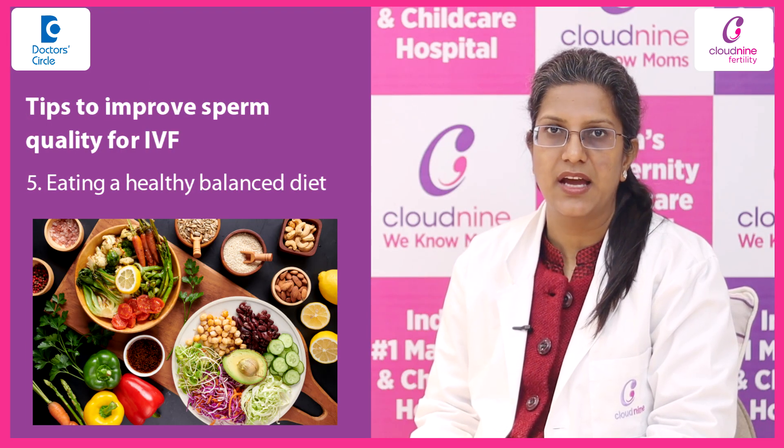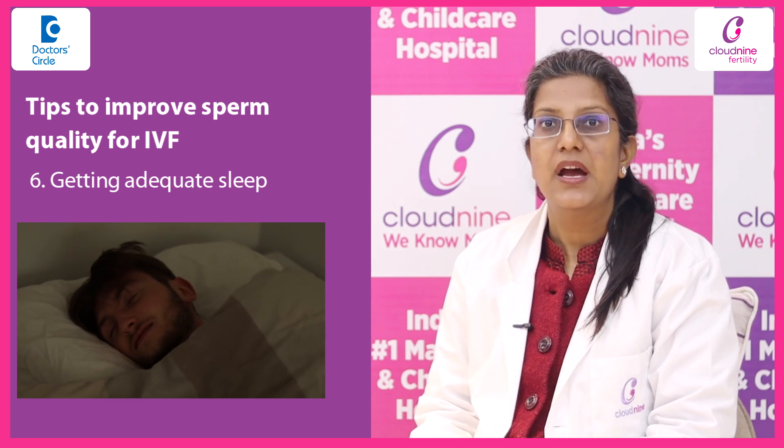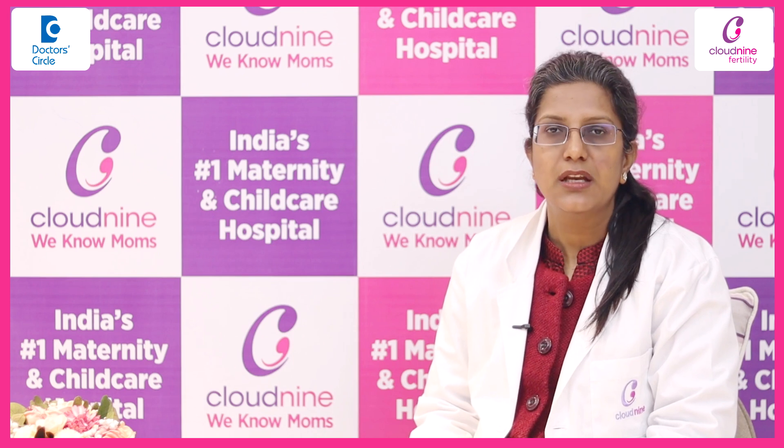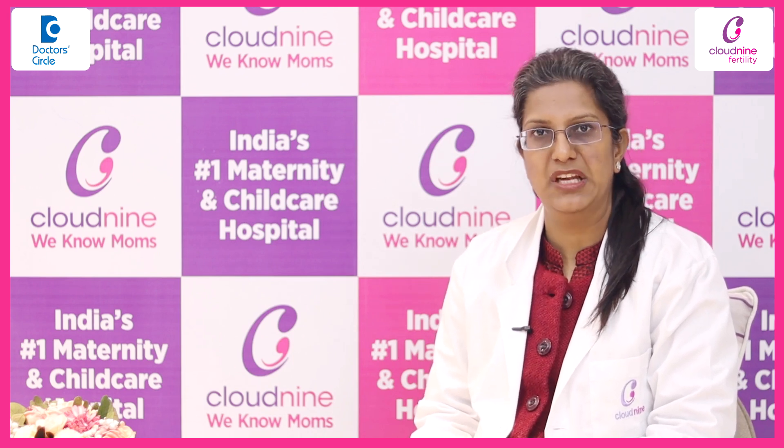Also, advice of eating a healthy, balanced diet, getting adequate sleep, and regular exercise hold very big importance in improving the sperm quality of the male partner.